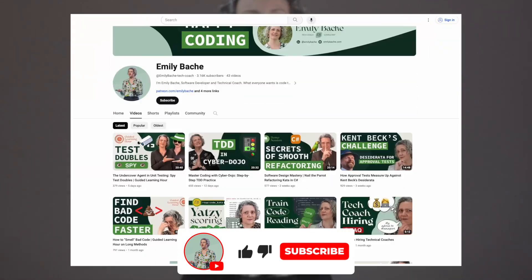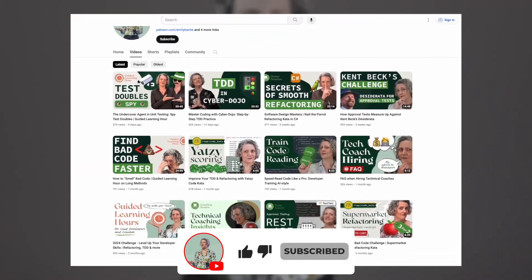I'm Emily Bache. I'm a software developer and creator of Saman Coaching. If you like what you see here, please subscribe to my channel and like the video.